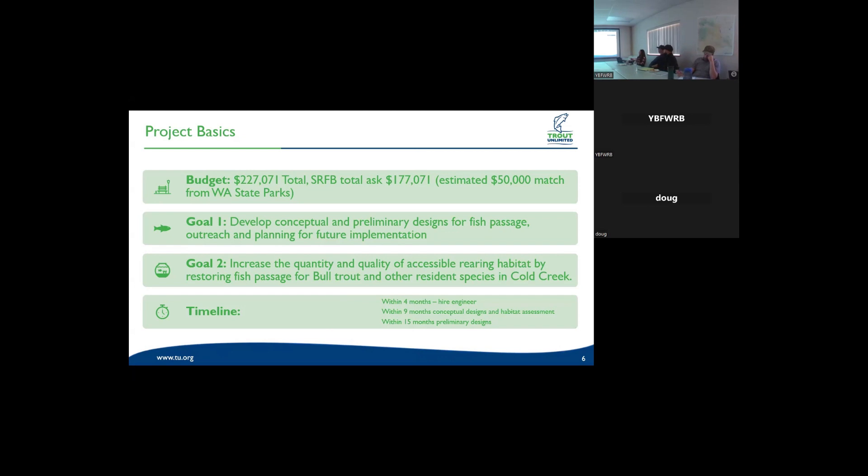Our current estimated budget is $227,071 total. We have an estimated $50,000 match from Washington State Parks, so our total support asked is $177,071. Our first main goal is to develop conceptual and preliminary designs for fish passage and to implement some outreach and planning for future implementation. We do recognize that implementation will be expensive, which is part of the reason we're only asking for preliminary designs. Permitting done now could be outdated, so we're going to phase the project into two sections.